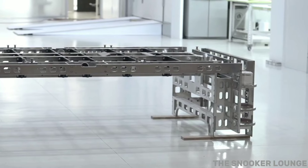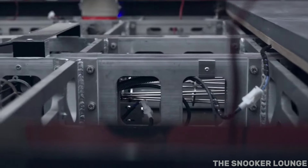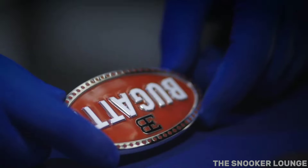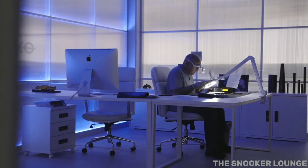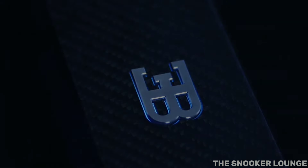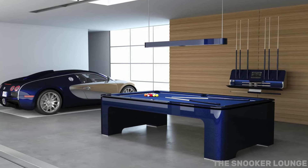Now, let's move on to the luxury side of the spectrum. Feast your eyes on the $300,000 Bugatti pool table, inspired by the iconic Bugatti Chiron. This table is a true work of art. Crafted from the finest materials, this pool table is a blend of engineering and artistry. It features carbon fiber, aluminum, and leather, just like the Bugatti supercars. Playing on this table is a whole different experience. The precision, the elegance, and the sheer exclusivity make every game feel like a grand event.